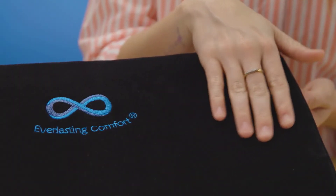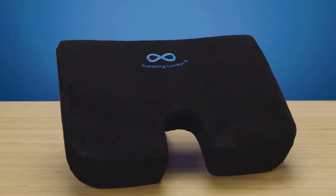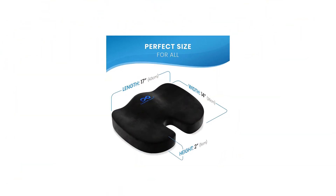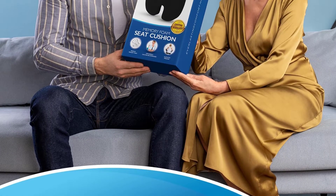In addition to alleviating pressure on the hip bones, lower back, thighs, hips, and legs, the Everlasting Comfort Chair Cushion also relieves pain from your lower back, hips, legs, waist, and thighs. The U-shaped curve design with a cutout also helps improve circulation by reducing pressure on the legs and thighs.